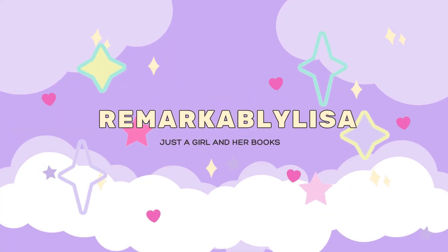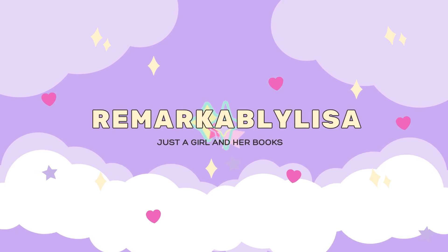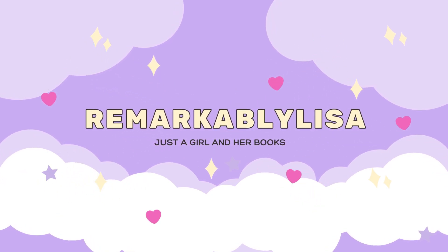Welcome to a very chaotic bookshelf tour. Hi guys, welcome back to the channel. For today's video, I'm doing part one of my bookshelf tour.